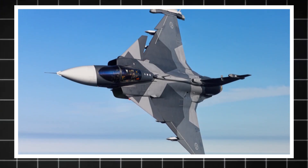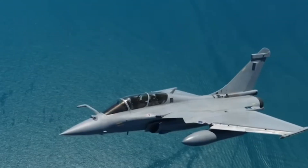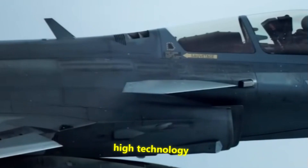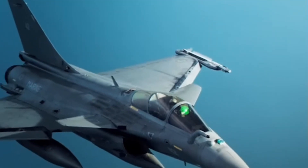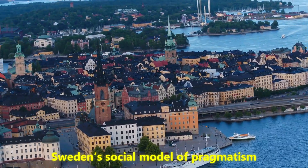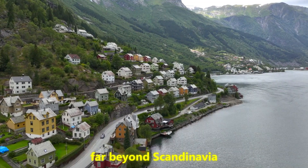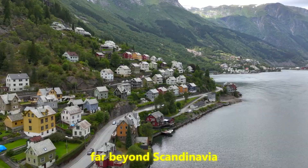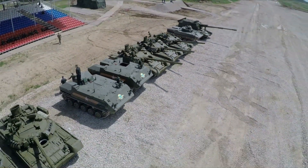The Gripen E also embodies Sweden's broader national character — understated, functional, and designed for the real world rather than air show theatrics. It leverages high technology not to create a gold-plated superweapon, but to produce a balanced, affordable system. This approach echoes Sweden's social model of pragmatism and adaptability, and it's resonating far beyond Scandinavia. Defense think tanks often call this the Nordic model for warfare — a blend of innovation, resilience, and sustainability.